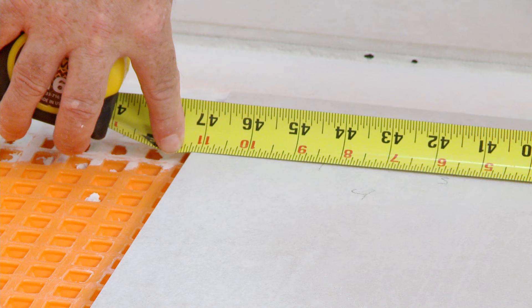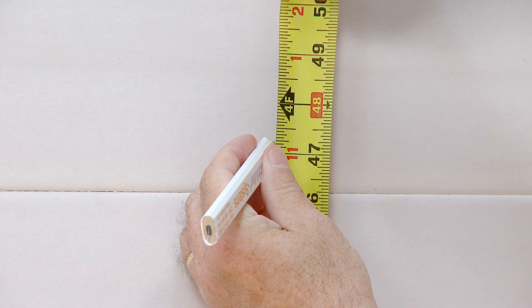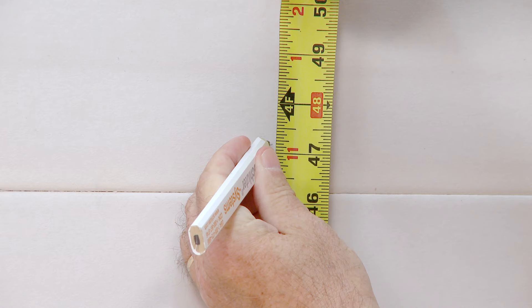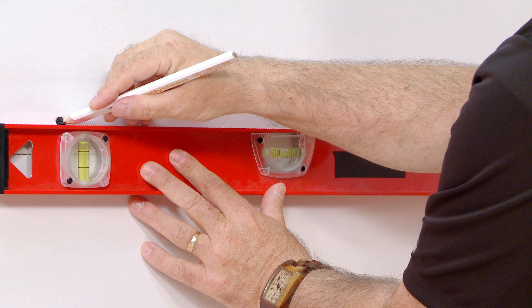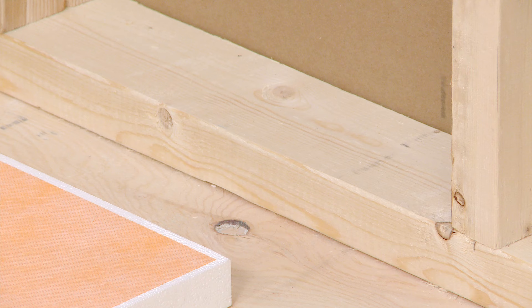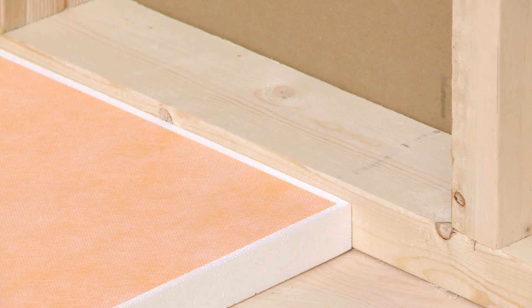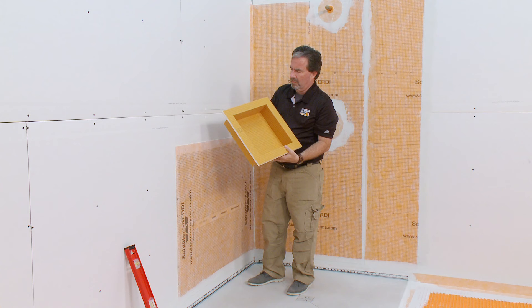In this installation, our tray and perimeter profiles are already installed, so we will calculate our wall tile layout from the top of our profile, which will determine our niche placement. If your tray and profiles are not installed, you will have to adjust your calculations to include these elements, since they will all influence the layout and can affect the placement of your niche.